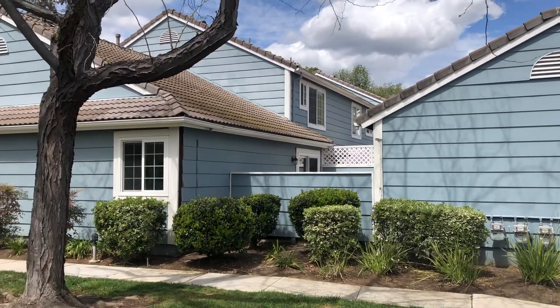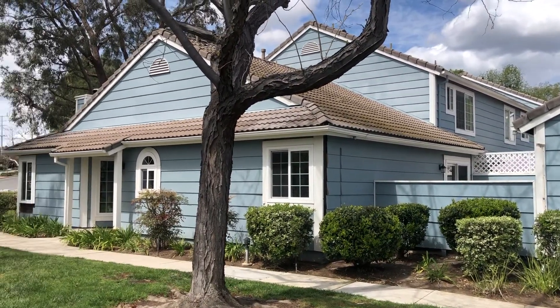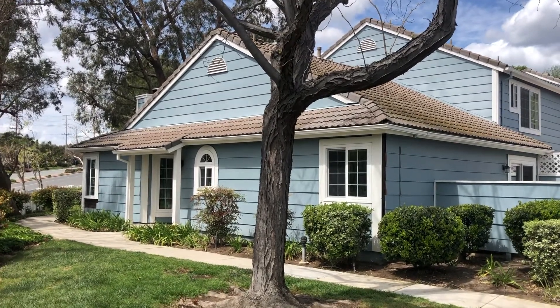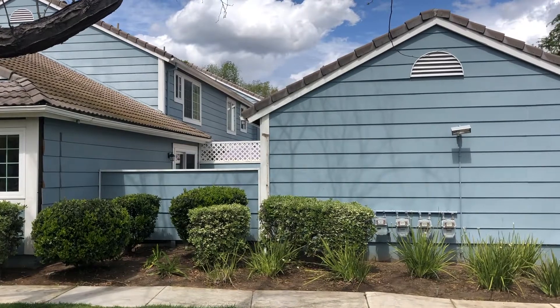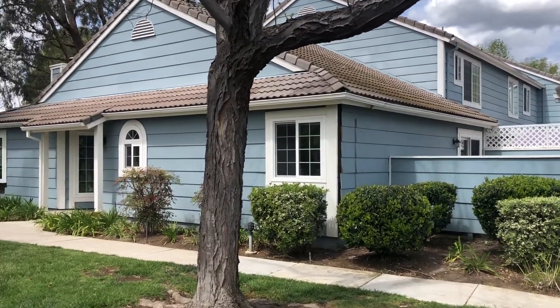Hi everyone, this is 440 Jeremiah, Unit A, located in the Glen Development in Simi Valley — a wonderful development. This property is a one-story, two-bedroom, two-bath offering numerous upgrades. Let's go take a look.